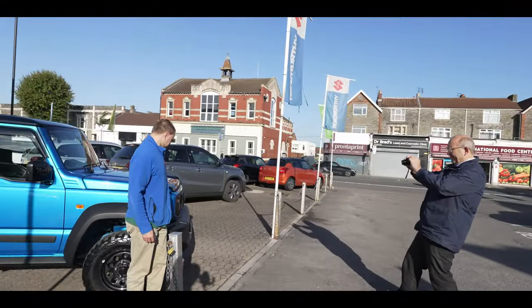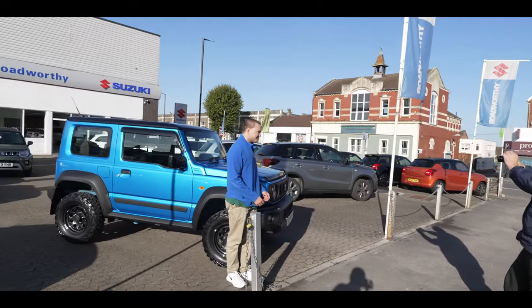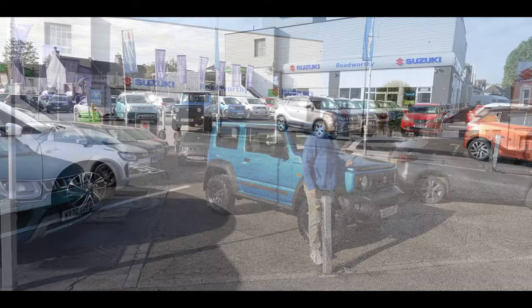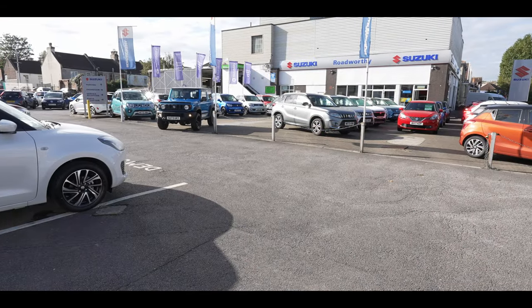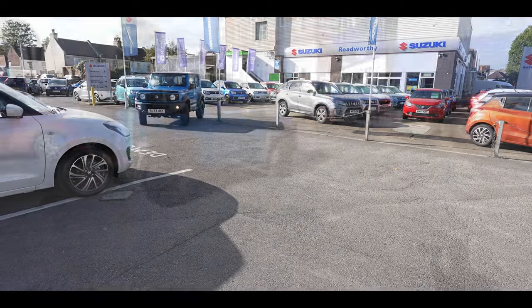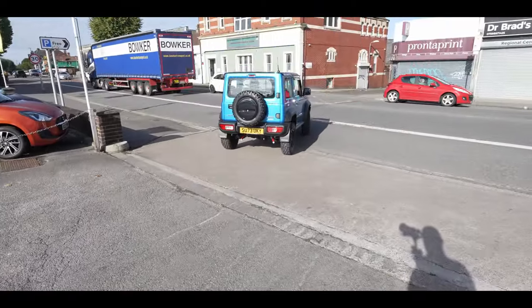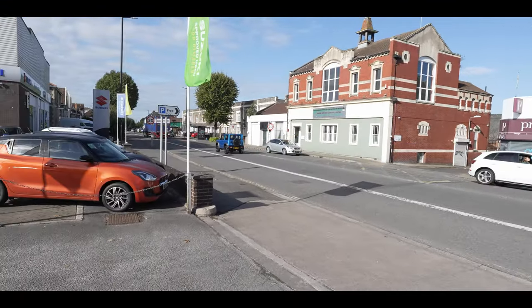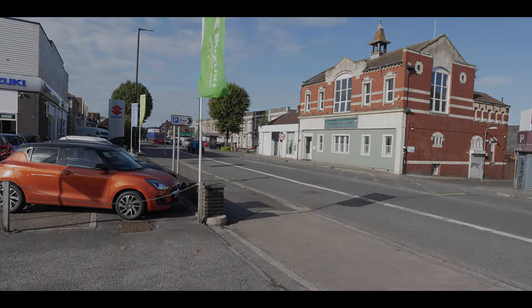With the paperwork all signed and payments made, the keys were handed over and we had a quick couple of photographs with the new car. Then James took it out on the road for the very first time. The Jimny is now off to see all its new friends over at Big Jimny Towers, and we're also going to carry out some more modifications, so we'll see you further down the road.